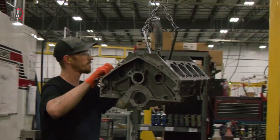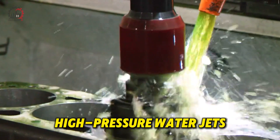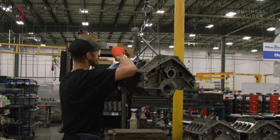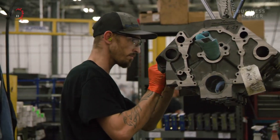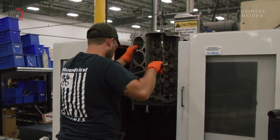As the machining process nears completion, the block undergoes a thorough cleaning process. High-pressure water jets and ultrasonic cleaning baths remove all traces of metal chips and cutting fluids. This cleaning is crucial because any leftover debris could cause significant damage once the engine is running.